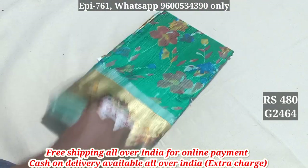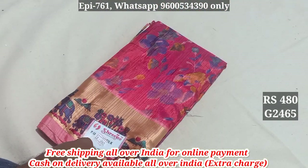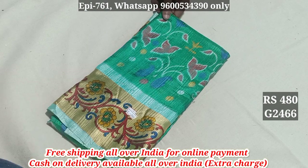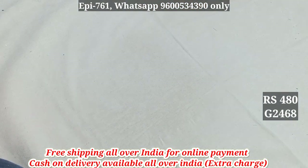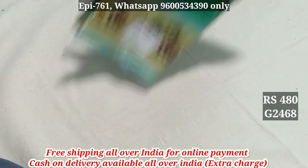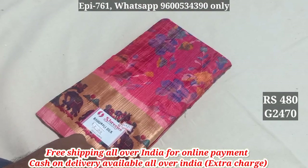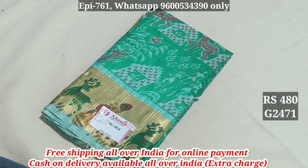2463. 2465. 2465 and 2466. 2467. 2468. 2469. 2470 and 2471.